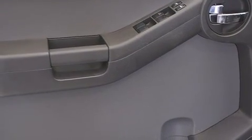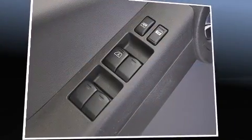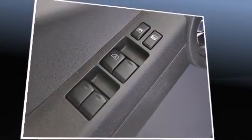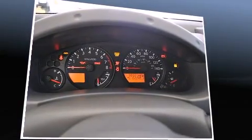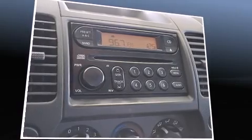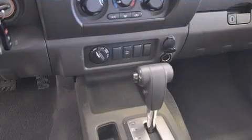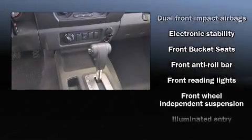Nissan prioritized practicality, efficiency, and style by including front and rear cup holders, variably intermittent wipers, skid plates, and more. You and your passengers will enjoy the stereo system, which includes a CD player with AM-FM radio and six speakers, providing excellent sound throughout the cabin.